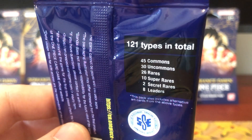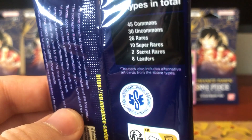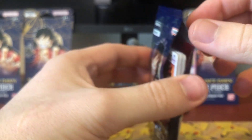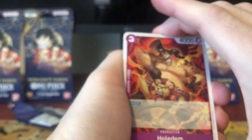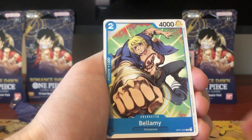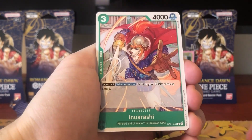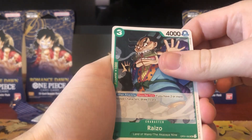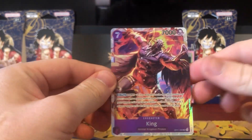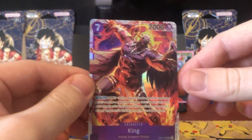On the back it also shows you - sorry, my roof is melting the snow, that's what that noise was - there are 121 cards in total in the set, of basic cards. It also mentions this pack includes alternate art cards from the above types. Those don't actually have separate set numbers - they're just parallel versions with the same number. It's kind of nice if you're wanting to have a complete set for your binder; you don't have to worry about the parallels because they are technically the same as the uncommons, rares, and super rares. I believe Set 2 will be coming out in March.